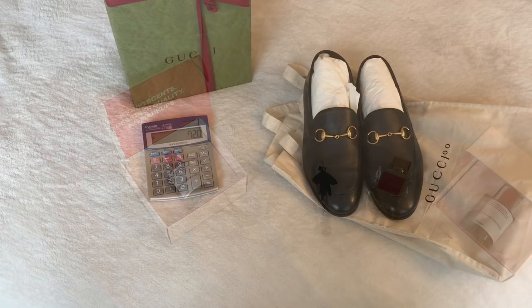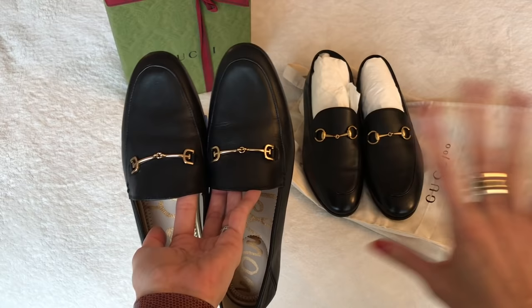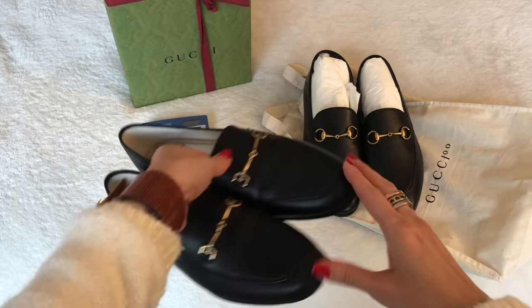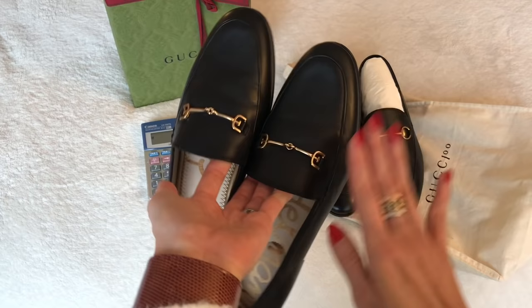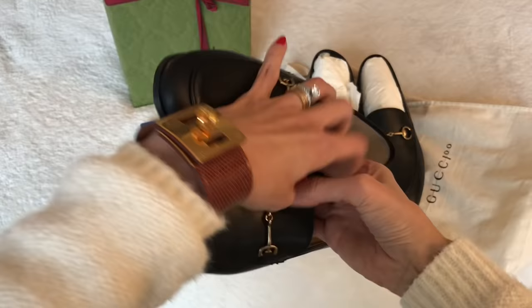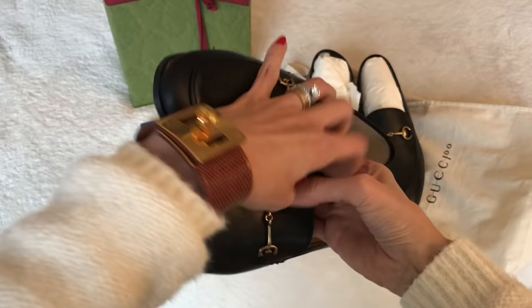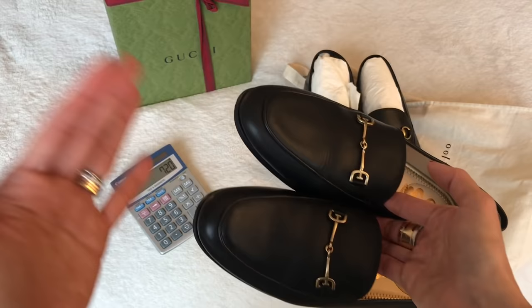Next category: shoes. Here are my Gucci Brixton loafers, and the alternative — the Sam Edelman Lorraine loafers. I've done a whole video on this; I got the Sam Edelmans first, then the Guccis, and they're both amazing. They're very similar in style and leather. The Guccis are $850 and the Sam Edelmans go for about $130 — I got them on Zappos, which has great customer service and a generous return policy. That's a $720 price difference. If you want Gucci loafers, go for it, but if you're looking for a Gucci-inspired loafer that won't break the bank, these are a really nice alternative.